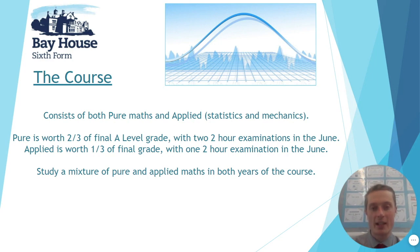Pure is worth two-thirds of the A-level and is assessed through two two-hour examinations at the end of the upper sixth year. Applied is worth one third of the final grade and is assessed with just one two-hour examination — half of that being stats and half being mechanics. You'll study a mixture of both throughout the two years, split between two teachers: one specialising in statistics and one in mechanics, both also covering some pure content. You have about nine contact hours over a fortnight. The exam board at Bayhouse is Edexcel.